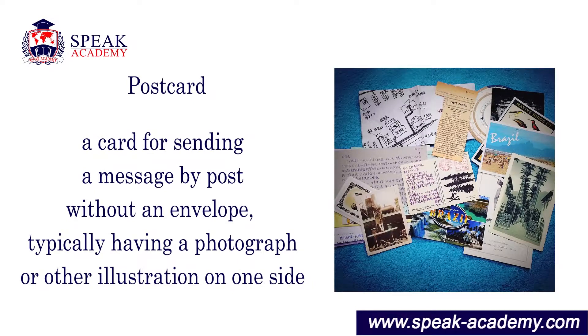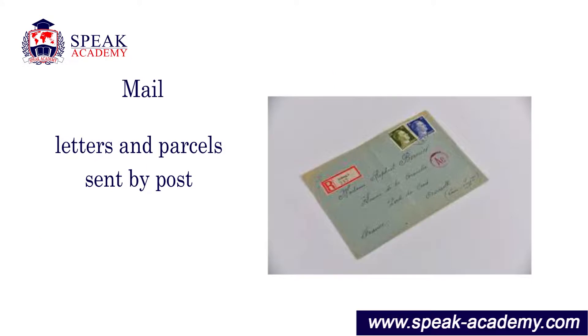Postcard: a card for sending a message by post without an envelope, typically having a photograph or other illustration on one side. Mail: letters and parcels sent by post.